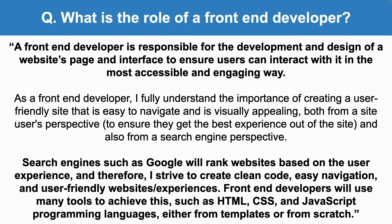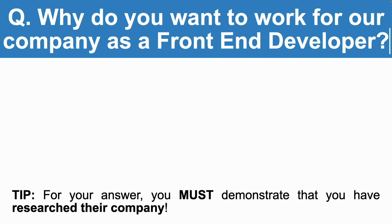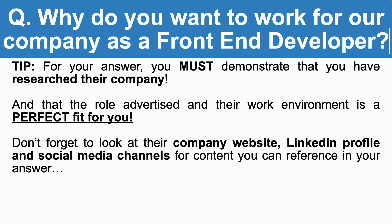The next front-end developer interview question is: why do you want to work for our company as a front-end developer? When you answer this question, you must demonstrate that you have researched their company, and that the role advertised and their work environment is a perfect fit for you. Look at their company website, their LinkedIn profile, and their social media channels for content that you can reference in your answer.